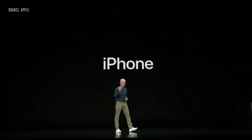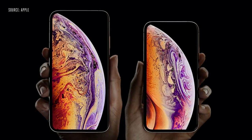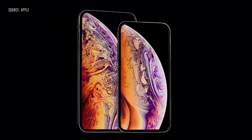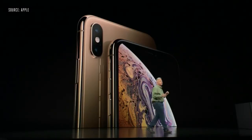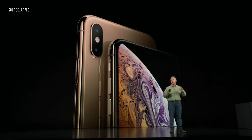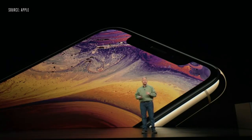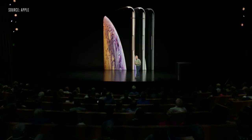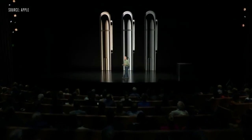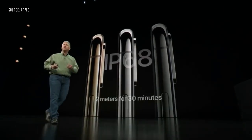Now let's talk about iPhone. This is iPhone XS — it is the most advanced iPhone we've ever created. It is made of surgical grade stainless steel. It has a gorgeous new gold finish on the front and on the glass, and it's covered on the front and the back with a new formulation of glass that is the most durable glass ever in a smartphone. iPhone XS comes in three finishes: gold, silver, and space gray. And they're protected from dust and liquids to an even higher level now.